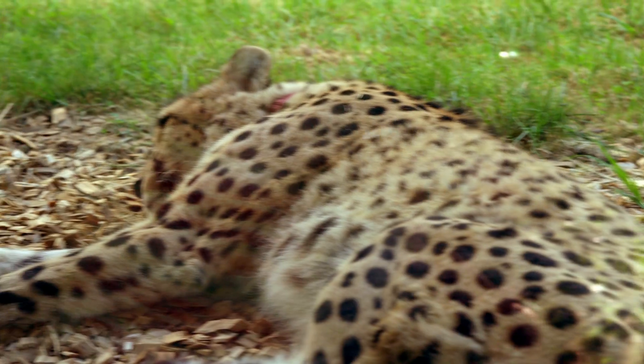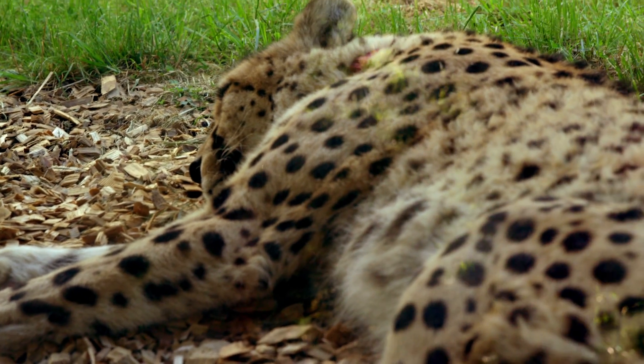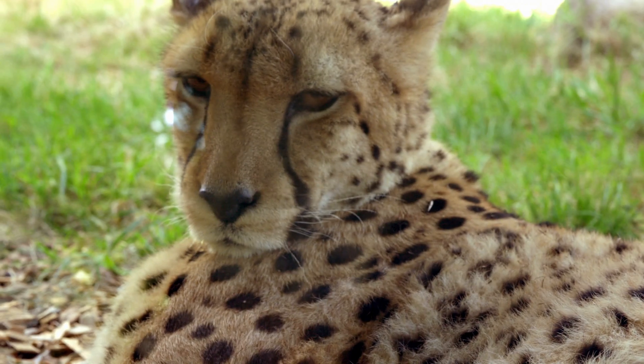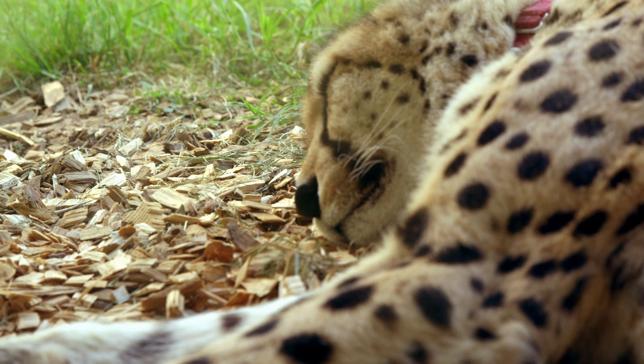I've heard that cheetahs are the fastest land animal with speeds of up to 110 kilometres an hour. Not today, though. Maybe they're tired from all that running.